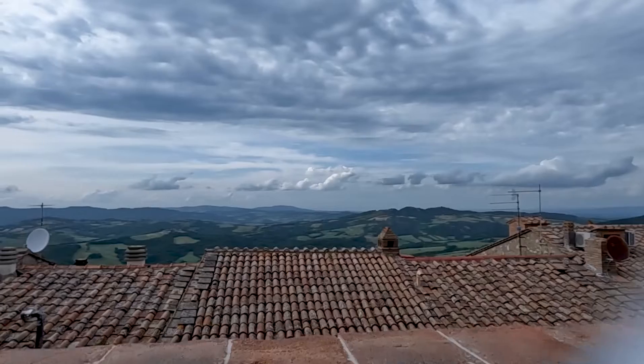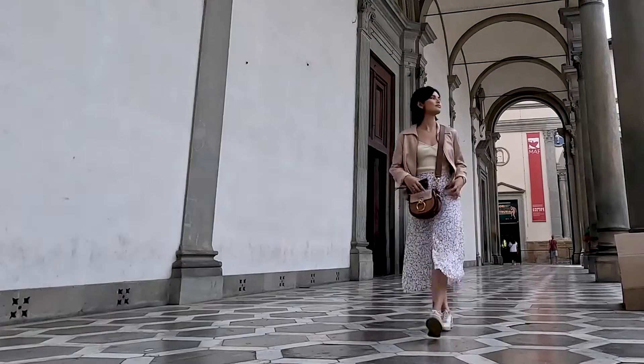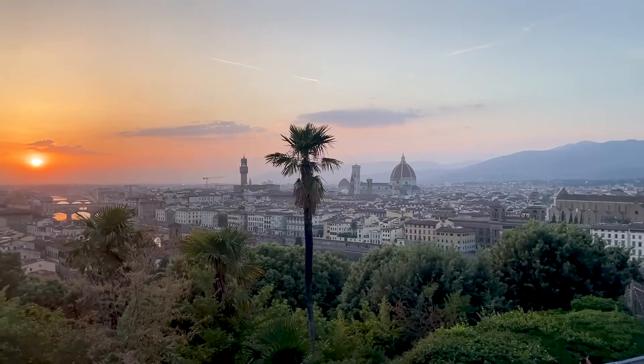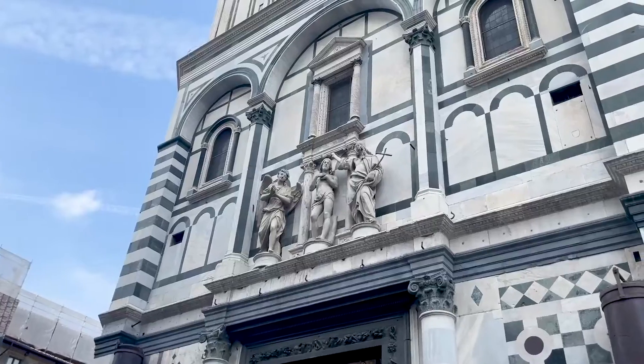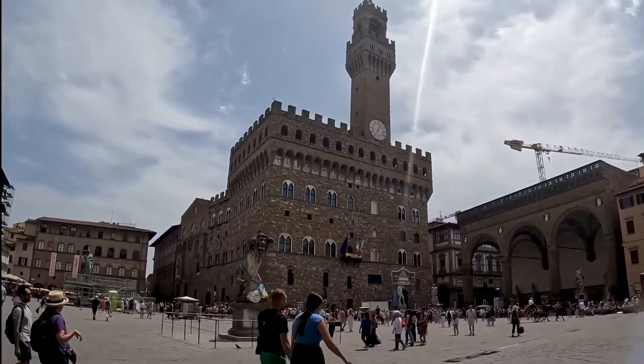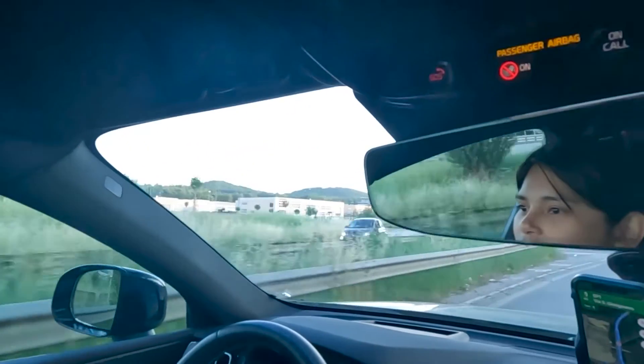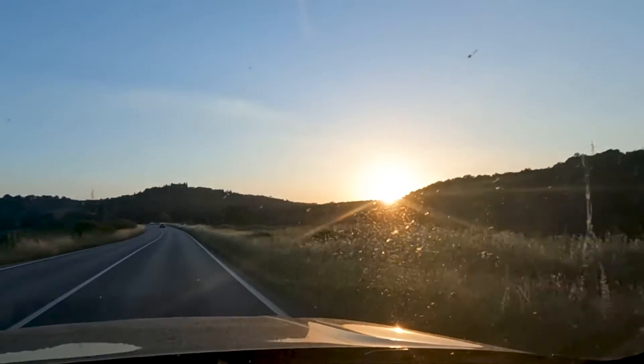Buongiorno explorers and welcome to Italia, one of my favorite countries to visit here in Europe. Look at this amazing view! I am now in the Tuscan countryside, one of my favorite regions here in Italy. In my previous vlog, I explored a little bit of Florence, which if you don't know yet is the capital of Tuscany. However, it's also one of the most crowded and touristy cities in the region. So after spending a couple of days in Florence, it was time to venture out to the Tuscan countryside.